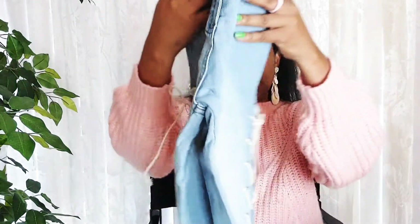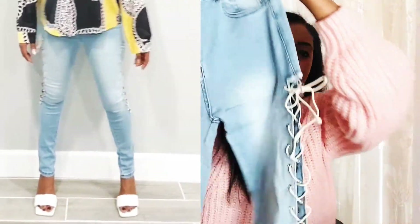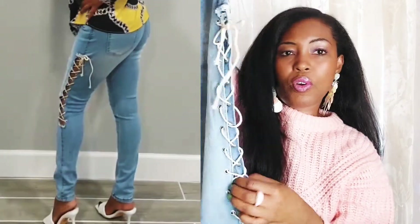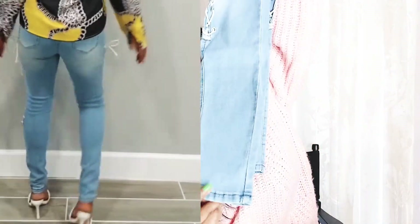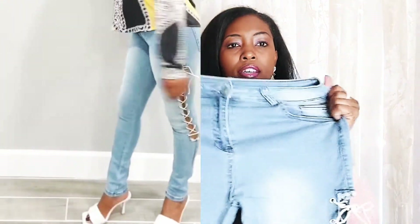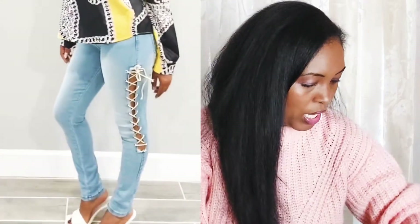This looks like another pair of jeans — yes, it is. They look like they're high-waisted and on the sides they have tie detail. Very cute. The material is very stretchy, straight-leg style, so we're going to see how that goes.